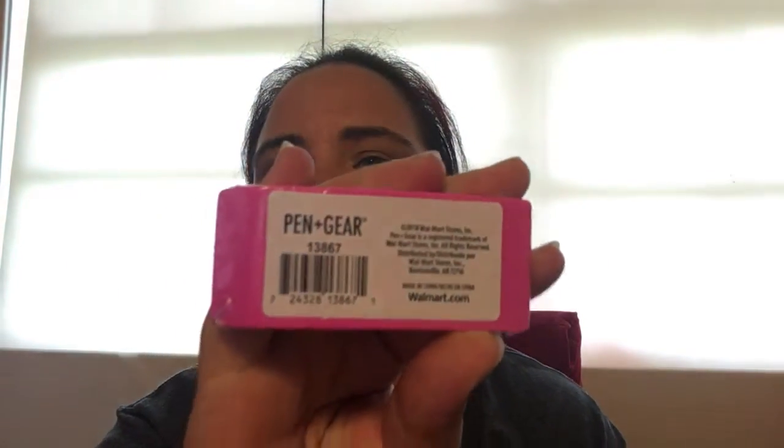I found this eraser. It is by Pen and Gear. These were on sale five for a dollar and this one was 10 cents. So I picked that up. That was at the neighborhood market.